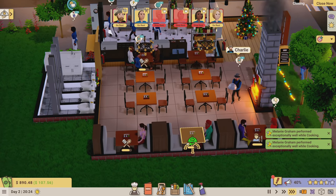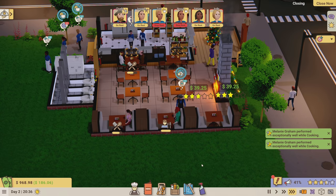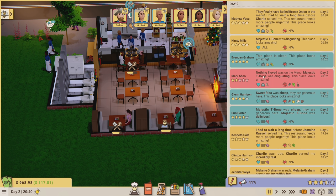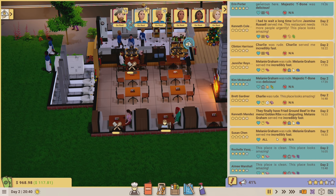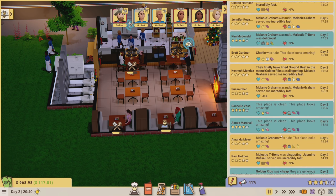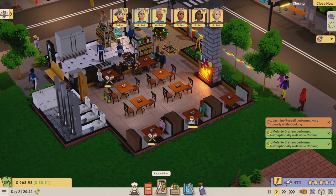Patience running low - go Charlie! Three stars. Looking at feedback: nothing they love on the menu, and the majestic t-bone was disgusting - multiple customers are saying this.